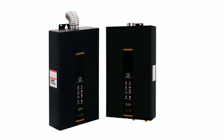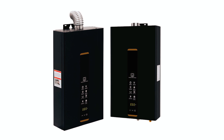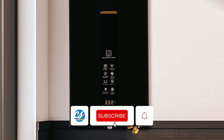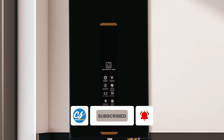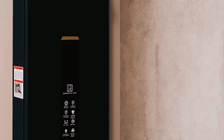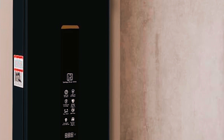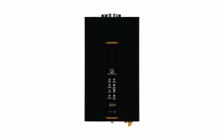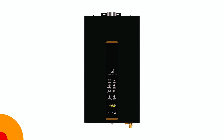Constructed from stainless steel and featuring an oxygen-free copper water tank, this tankless heater is built to withstand the test of time. The smart digital LED display allows for easy temperature adjustments, while safety features like flame failure protection provide added peace of mind during operation. Perfect for homes, cabins, and apartments, this compact water heater delivers reliable hot water whenever you need it.